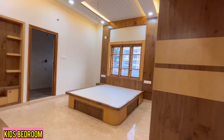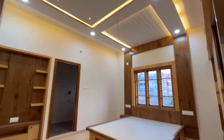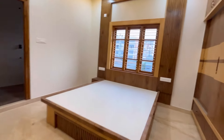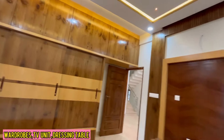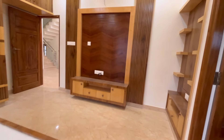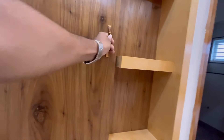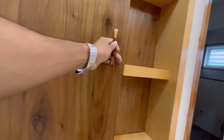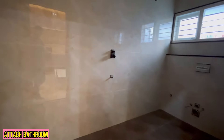This is the kids bedroom with a built-in cot, LED light fall ceiling and luxurious interiors. Wardrobes, TV unit and dressing table are also provided. This is the attached bathroom.